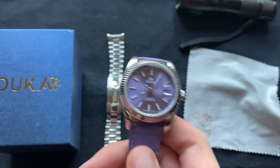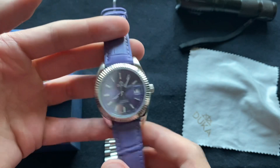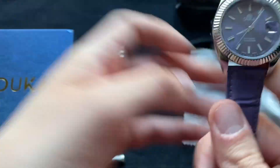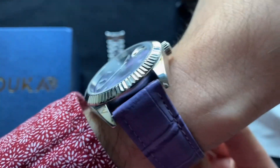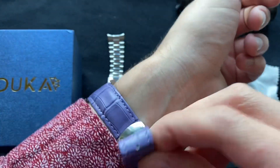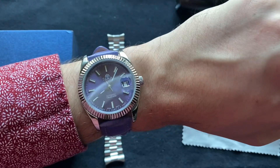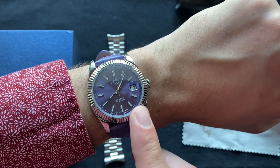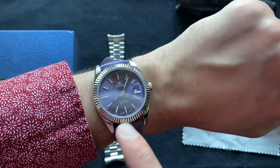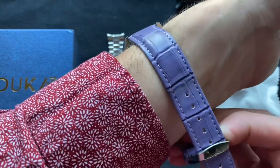It doesn't really affect putting this on, so I don't think it makes it uncomfortable or anything like that, but it's just one thing to note. Let me put this on so you can see how it looks on the wrist. I have a little less than a six-and-a-half-inch wrist, and this is a 40-millimeter case size and 12-millimeter thickness. It looks really good — it's a good size. You can definitely tell there's a difference with this very big bezel compared to maybe other Datejust homage bezels you'll see in other brand watches.